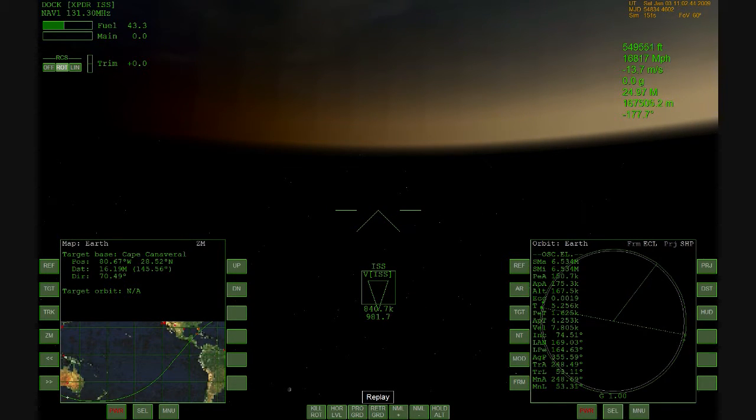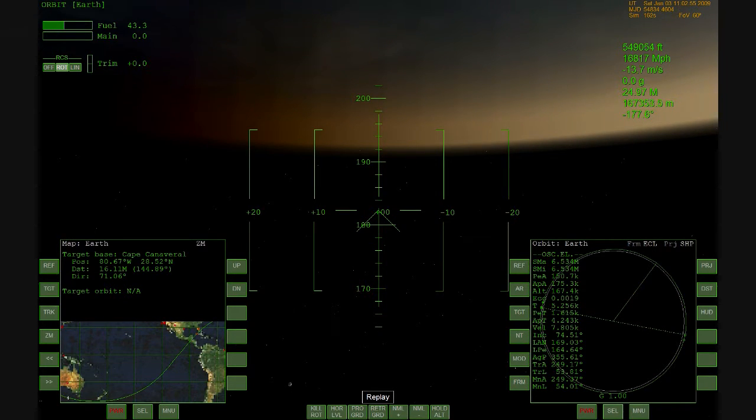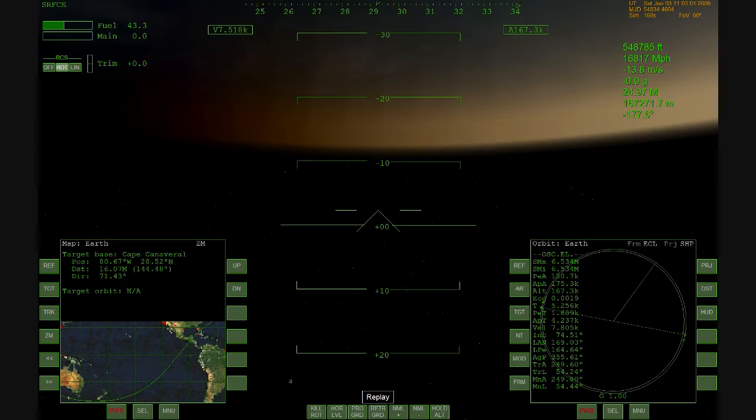The ground track will bring Discovery across the Pacific, across Central America, straight up the middle of the Yucatan Peninsula, crossing the coastline and the Gulf of Mexico with a more westerly approach to the Kennedy Space Center. The runway of choice, again, targeting runway 15 and leading to that wide left overhead turn, setting up for that touchdown and landing.